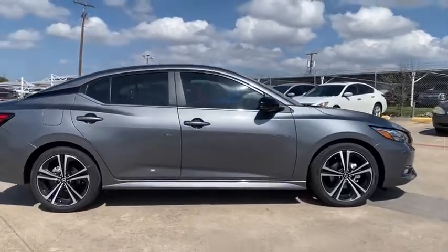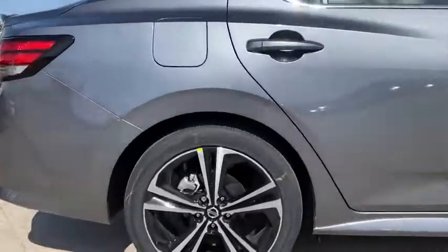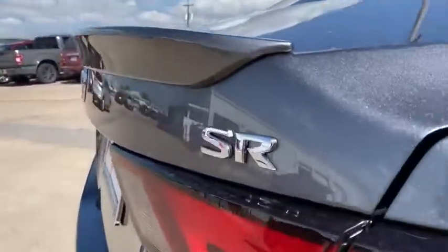Power windows, overhead console, panic alarm, remote keyless entry, brake assist, tachometer, front bucket seats, front reading lamps, tilt steering wheel, driver vanity mirror.